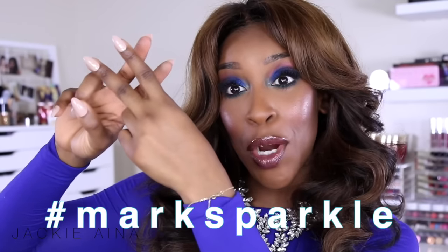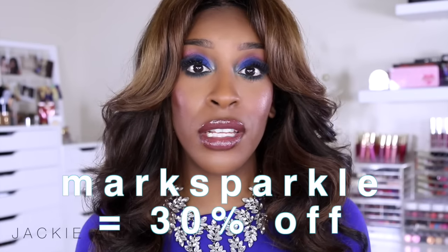If you decide to recreate this look, please hashtag Mark Sparkle. They're also currently running a discount — use code MARK SPARKLE to receive 30% off all your Avon and Mark purchases. I was expecting to get a big box of makeup and they also sent me some jewelry. I'm wearing the Second Nature necklace from the Mark collection, which I thought would go really pretty with the look.